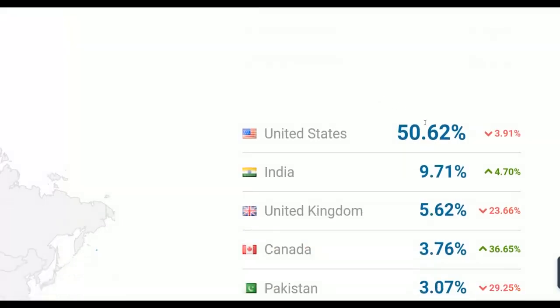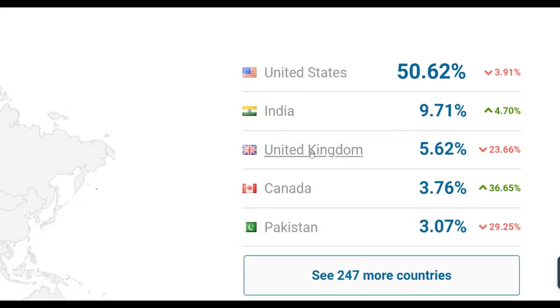Scrolling down, you can see that up to 50% of all the traffic visiting this website is coming from the United States. The second largest source is India, and there are also top 10 countries like the United Kingdom and Canada getting a lot of traffic. I'm going to show you how to promote an affiliate offer with this new traffic source and start earning on complete autopilot without investing any money.